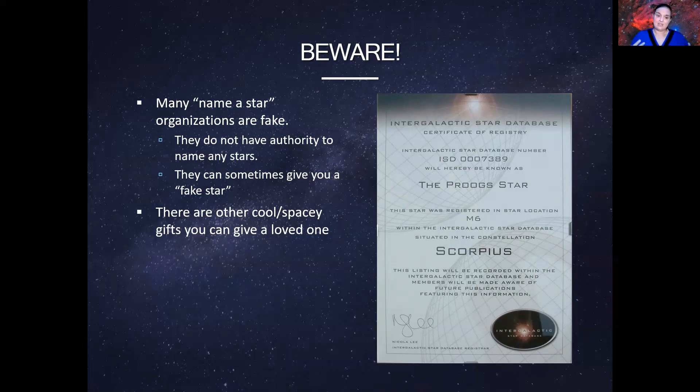So this is how stars get their names, who designates them, and what organizations are involved. If you have any questions or comments, leave them down in the comments below. If there's a topic you'd love for me to cover, leave that in the comments as well. And until next time: stay safe, stay healthy, and as always, never stop learning.